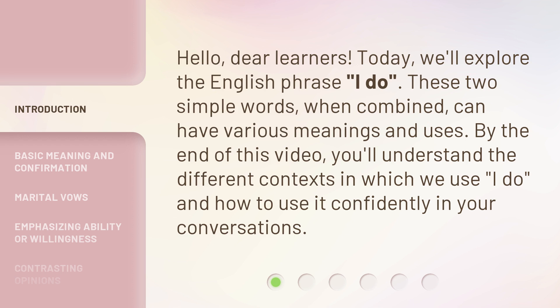These two simple words, when combined, can have various meanings and uses. By the end of this video, you'll understand the different contexts in which we use 'I do,' and how to use it confidently in your conversations.